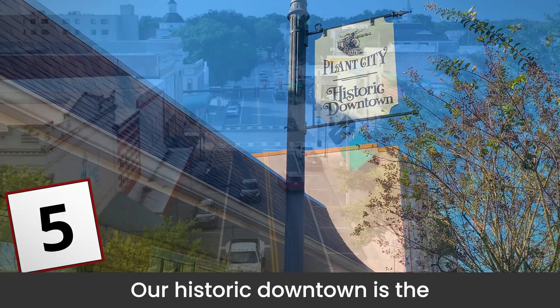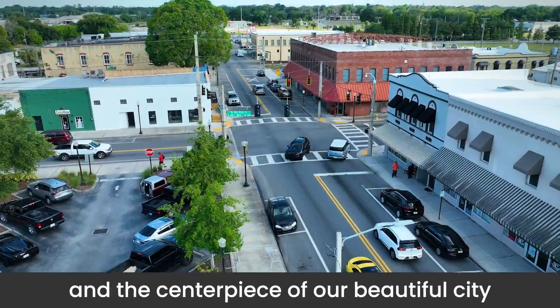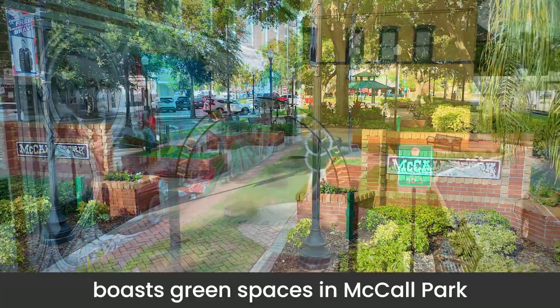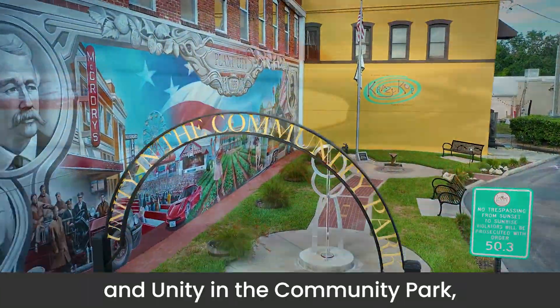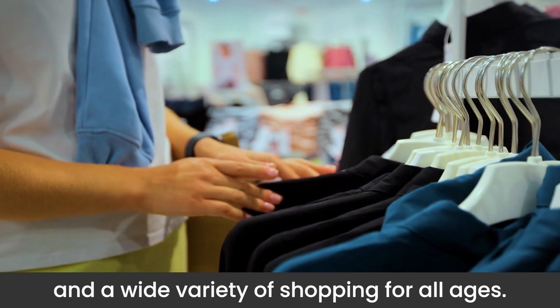Our historic downtown is the crown jewel of our hometown feel, and the centerpiece of our beautiful city boasts green spaces in McCall Park and Unity in the Community Park, restaurants for all tastes, and a wide variety of shopping for all ages.